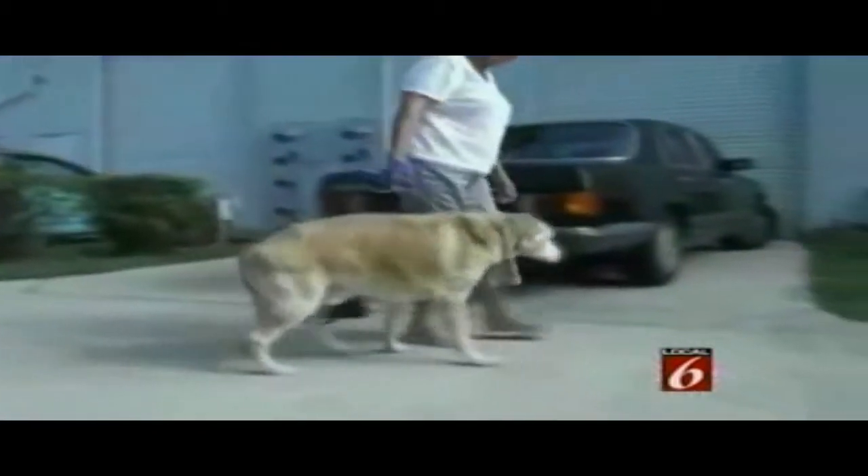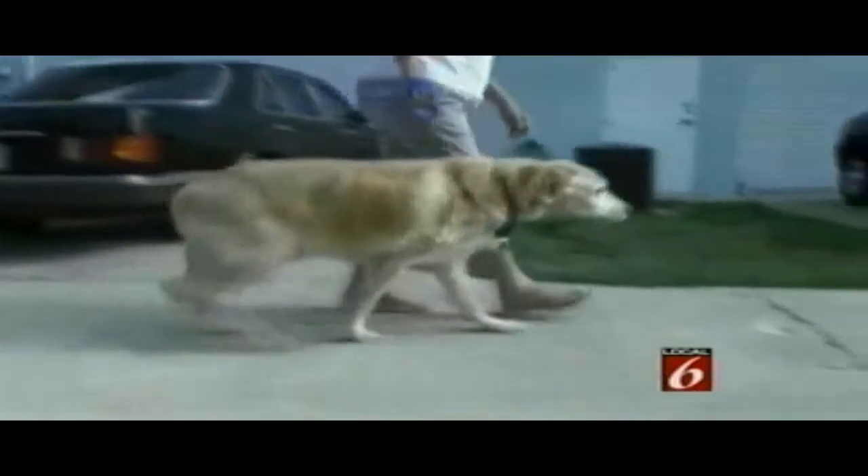A medical procedure is saving pets from pain and suffering with the help of their own cells. Before and after video of dogs struggling to walk, then moving as if they've sipped from the fountain of youth, is gaining attention around the country.